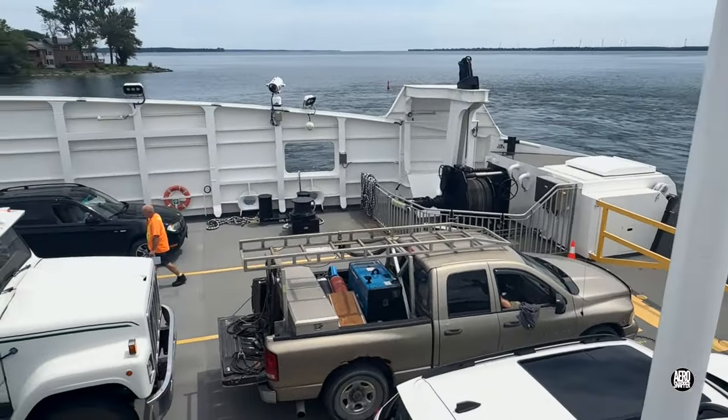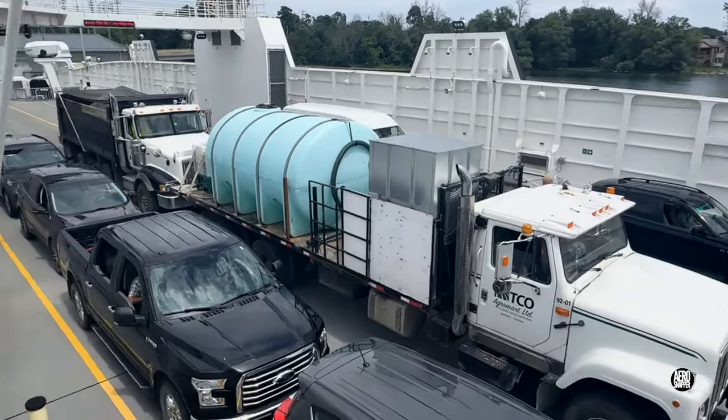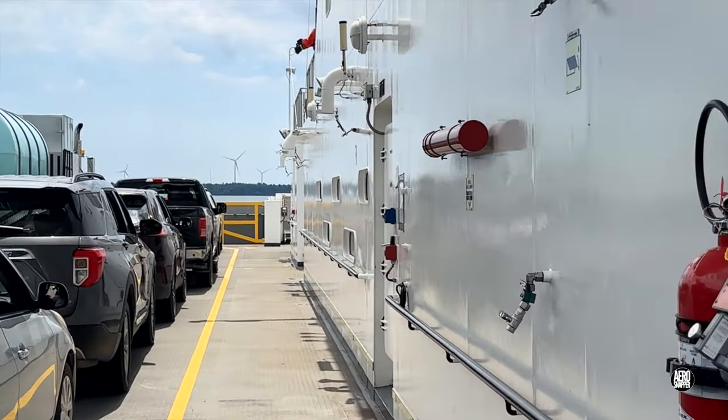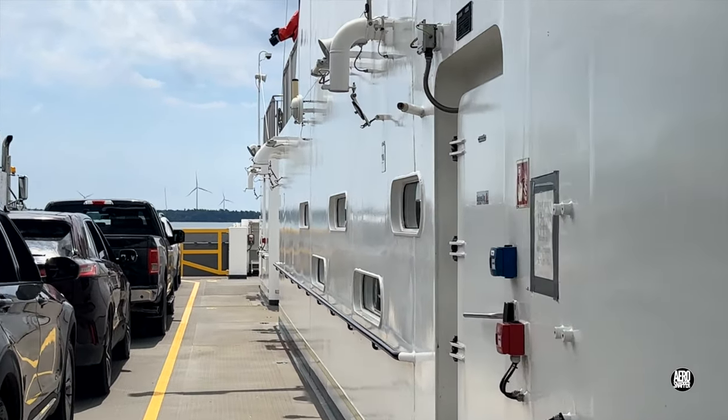The car deck has four spacious lanes for vehicles of all sizes. Figures published before her arrival in Canada suggest that 42 standard vehicles can be accommodated.